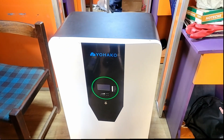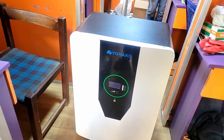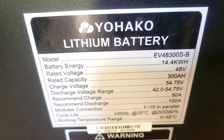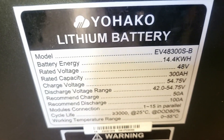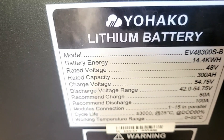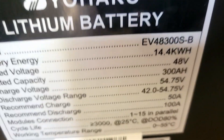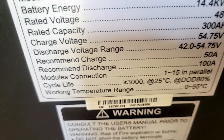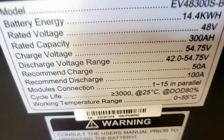The Yohaku lithium battery label says: 14.4 kilowatt hours usable, 48 volts, 300 amp hours. The discharge voltage range is 42 to 54.75 volts. Now look at the recommended charge — that's 50 amps — and the recommended discharge: 100 amps.